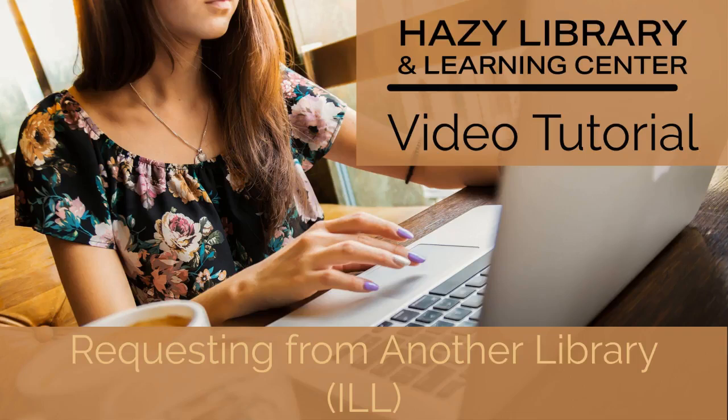This video will show you how to request items from another library, also called Interlibrary Loan or ILL. This will allow you to borrow materials from other libraries outside of the Yavapai Library Network.